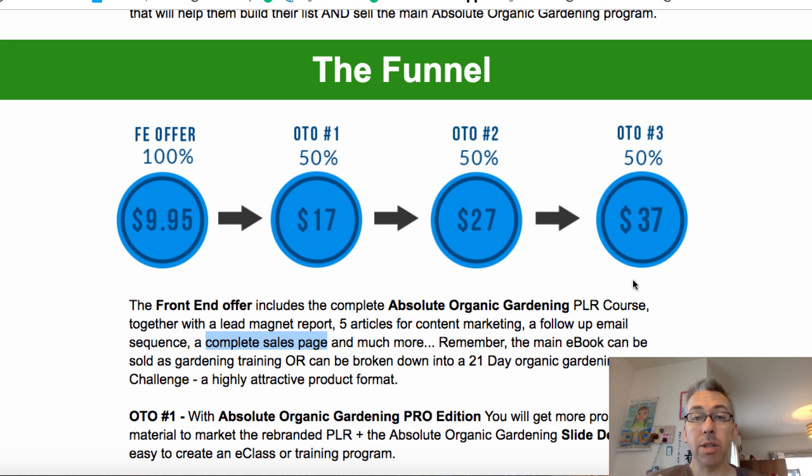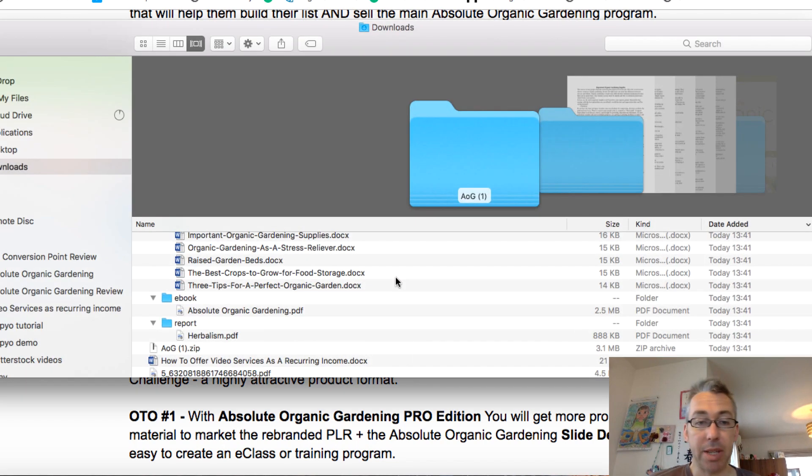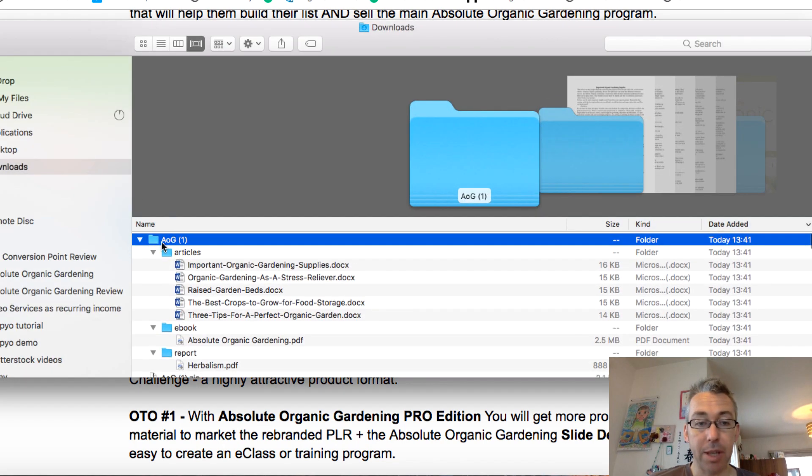PLR is just content. I can't show you the content in detail because that would be giving away the product, but I've got my review copy here. So these are the five articles: Important Organic Gardening Supplies, Organic Gardening is a Stress Reliever, Raised Garden Beds, The Best Crops to Grow for Food Storage, and Three Tips for a Perfect Organic Garden.